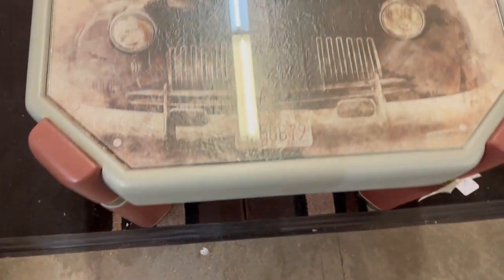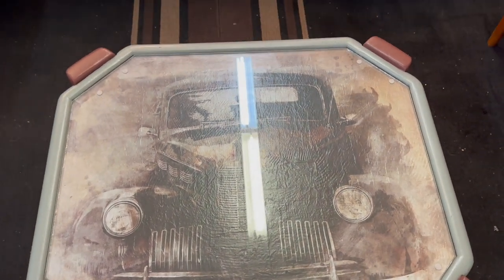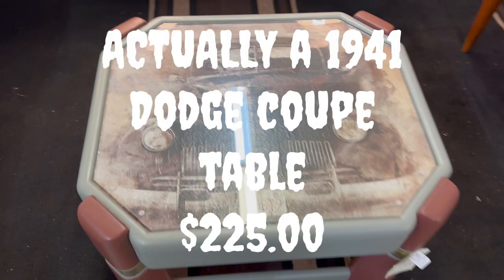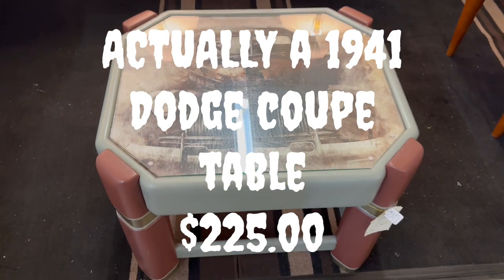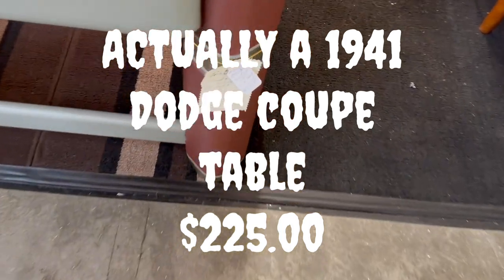This next item was one of the most unique items I saw in all of the flea mall. It was a center table, probably three and a half by three and a half feet, with an etched picture of about a 1947 Dodge coupe on the top of it. $225 — I think it was worth it. Just a great looking little table.